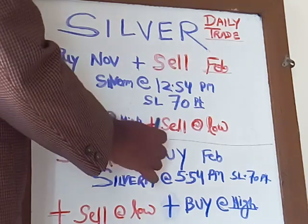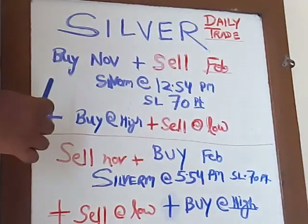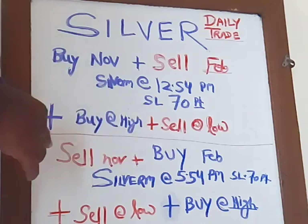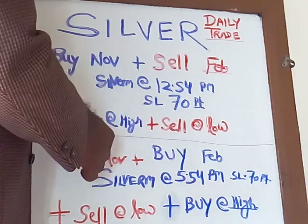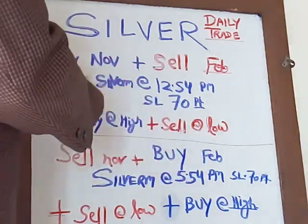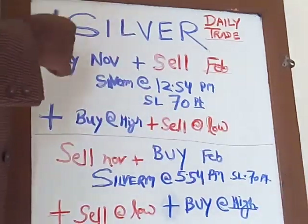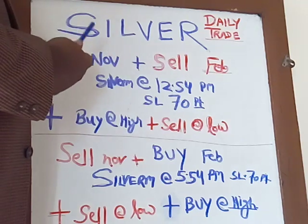Buy at high and sell at low — that is the parallel trade. So if you are hitting the stop loss on both sides in hedging, even in that case you can recover all your loss through this parallel trade which is placed — buy at high and sell at low.